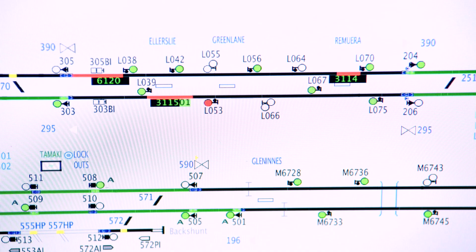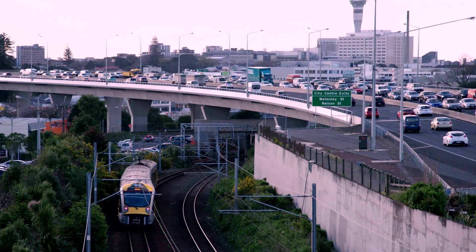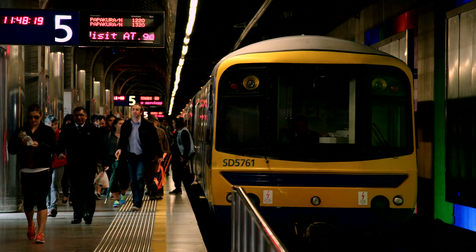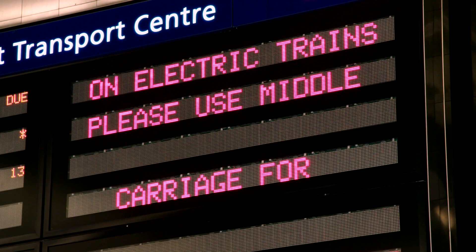One of the big challenges on the project was to keep the existing railway running whilst we completed the resignalling. This had to be done under a lot of time pressure, as the signalling had to be ready for the Rugby World Cup in 2011.